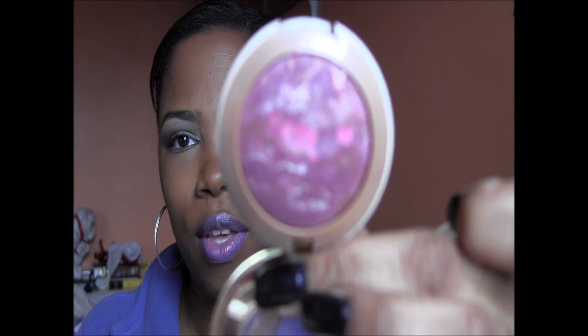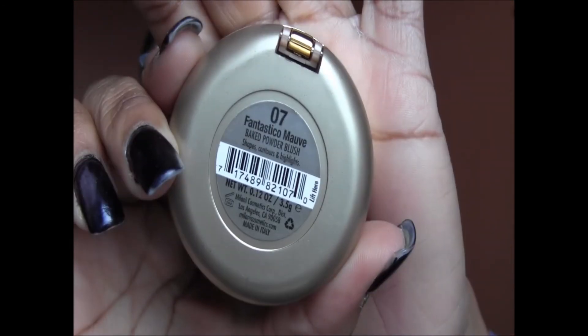For blush, I've been overdoing two blushes: Fantastical Mauve by Milani, and NYX in Copper — y'all have seen Copper in so many of my videos, but I really really like it. It gives a nice bronzy kind of glow.